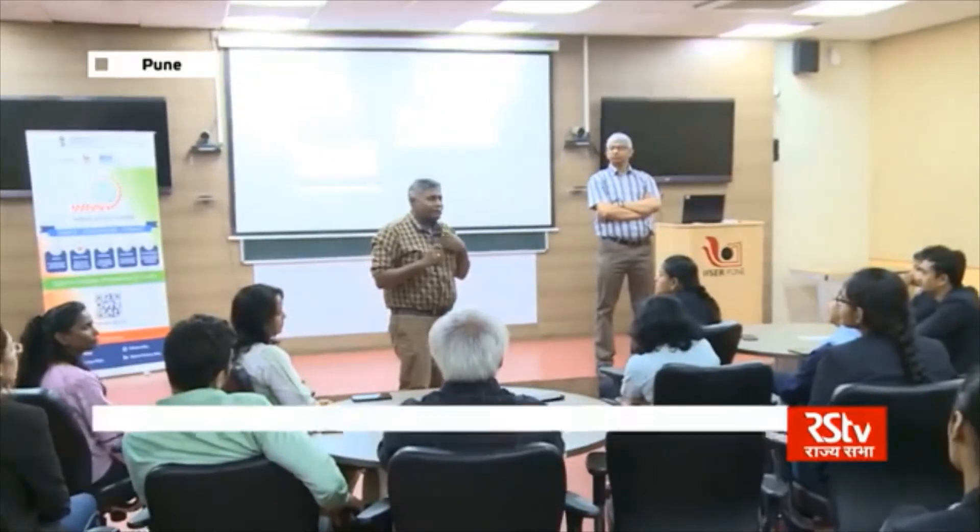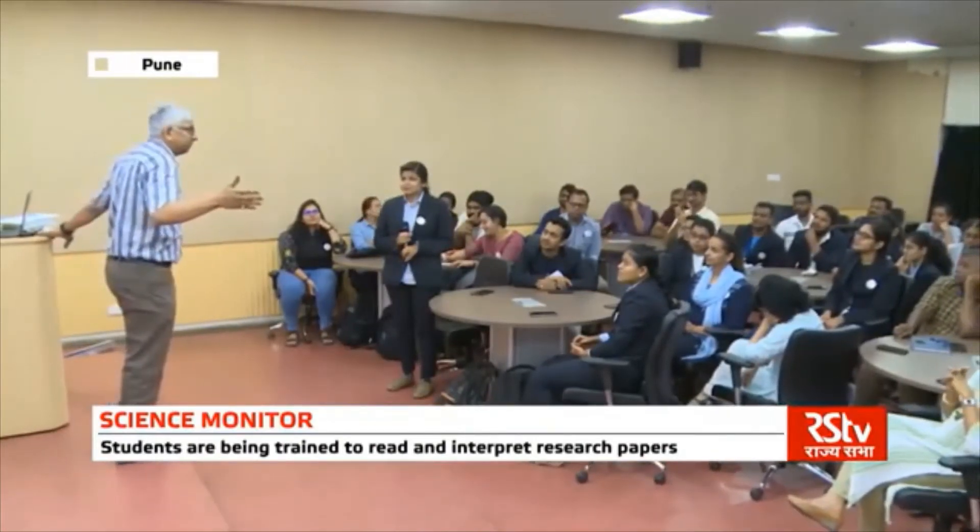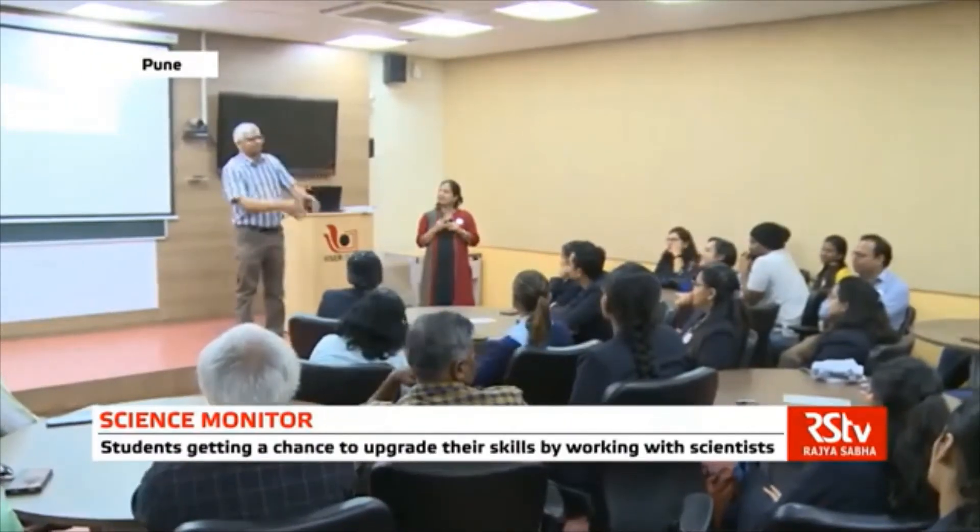Currently, a platform has been built and is being tested to annotate scientific literature. Extracting scientific information is an intense task, and as part of this project, students are undergoing training on how to read and annotate scientific papers.